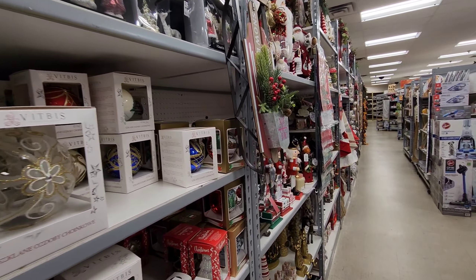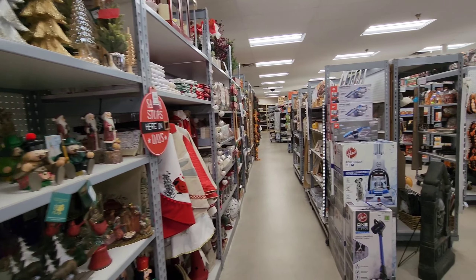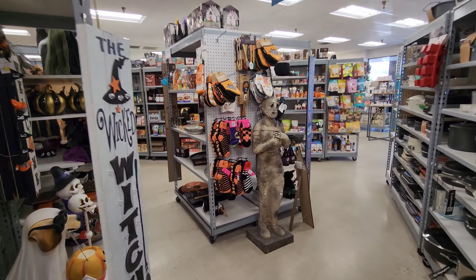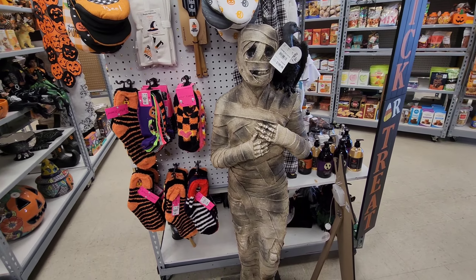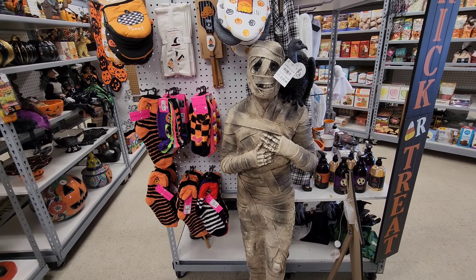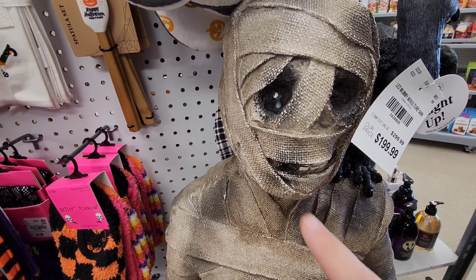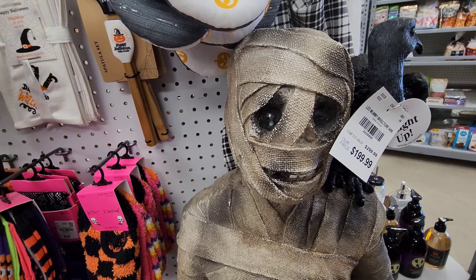They've got hand lotion — it says salted caramel apple. They've already got the Christmas stuff going but we're going to skip that for now — that's coming soon enough. But I wanted to get this mummy over here. He's supposed to light up but I don't know where the button is. He looks like he's got a little eye booger there — sorry buddy!